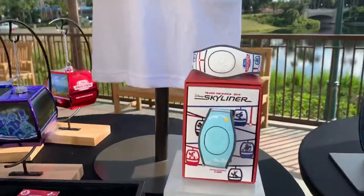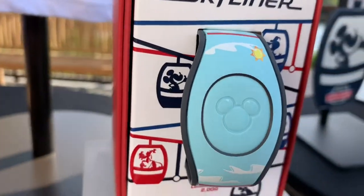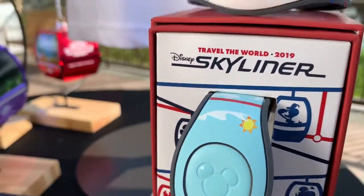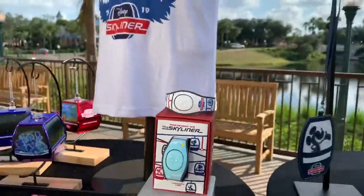On the table there are also two magic bands — one is a limited edition run of 2,000. There's also another youth shirt offering. For locations, you can buy the merchandise wherever the gondolas stop: all four resorts and stores within Hollywood Studios and Epcot.